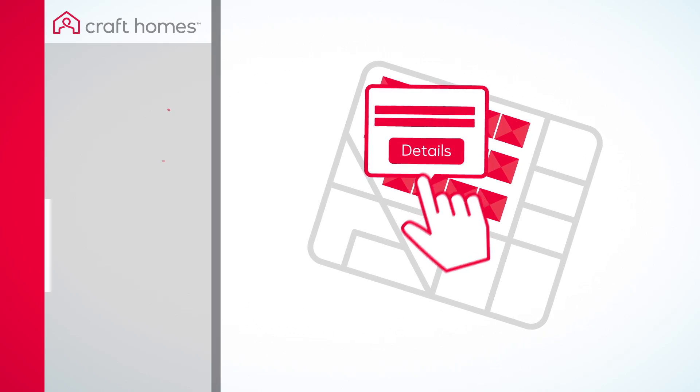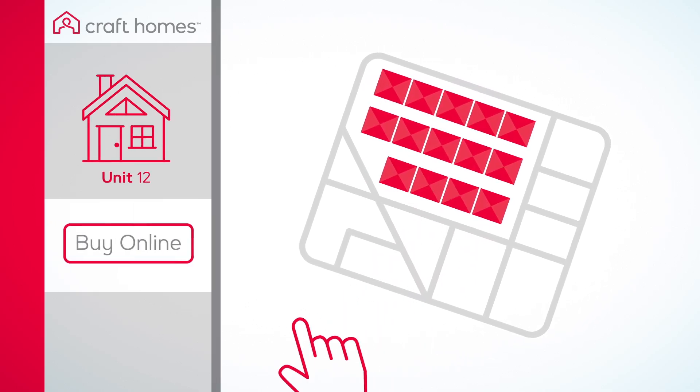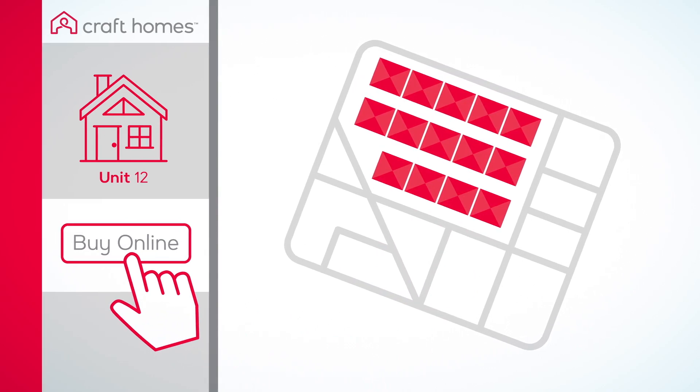Your selected home will now appear in the left menu. To confirm your selection, click Buy Online.